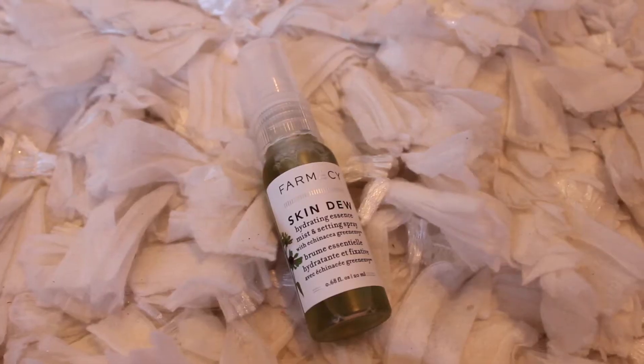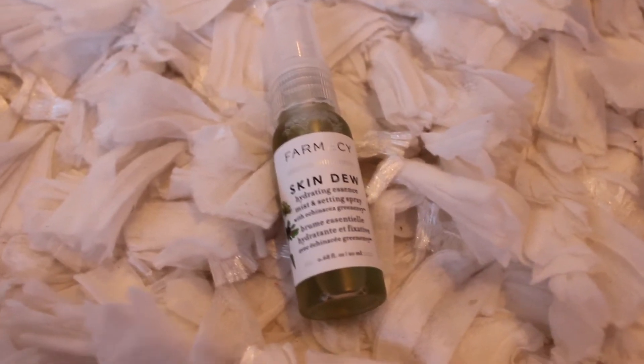We have Skin Dew from Pharmacy — I just heard about this brand the other day. It's a Hydrating Essence Mist and Setting Spray with Echinacea Green Envy. I like this. I love setting sprays, I love dewy skin, this is perfect. I don't know why I keep trying to smell it — I'm all congested — but I'm going to try this next time I apply my makeup as a setting spray.